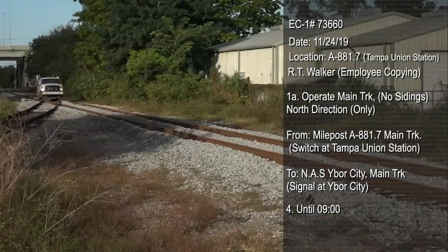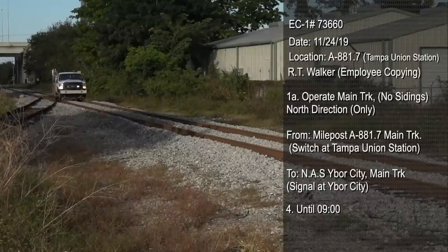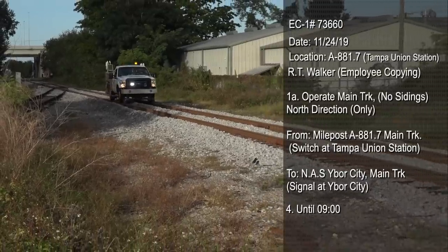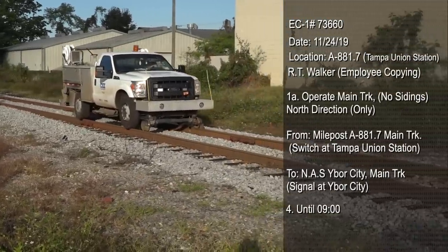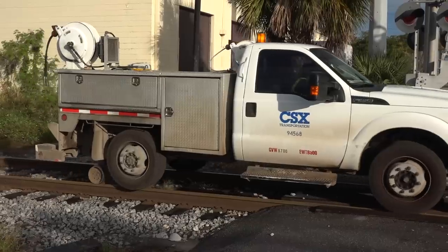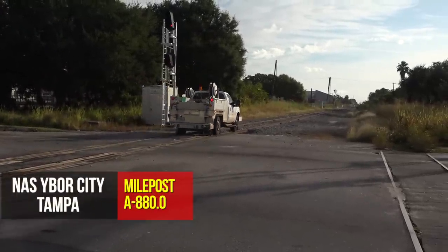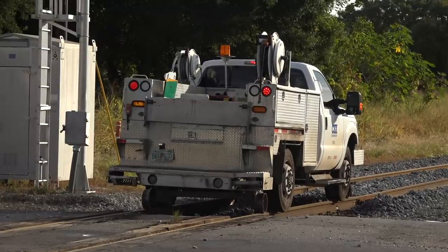Here's a track inspector getting authority that begins in unsignaled track and moves into CTC or signaled track. Foreman R.T. Walker in his high railer vehicle now has dispatcher authority from milepost A, 881.7 to the northward absolute signal at Ybor City. He only has that authority until 9 o'clock, at which time he will have to reauthorize or get off the track. That's the Ybor City signal, and he pulls right even with — but not past it — until he gets further permission. Again, these rules are created to keep people from getting killed.